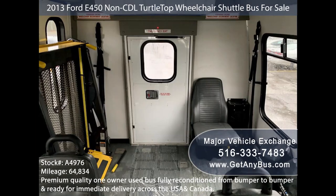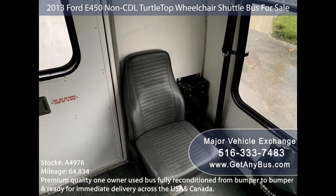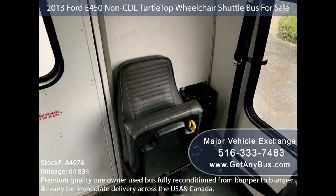This bus is ideal as an activity and outing vehicle for church groups, adult day care, senior centers, shuttle operators, teams, or associations.